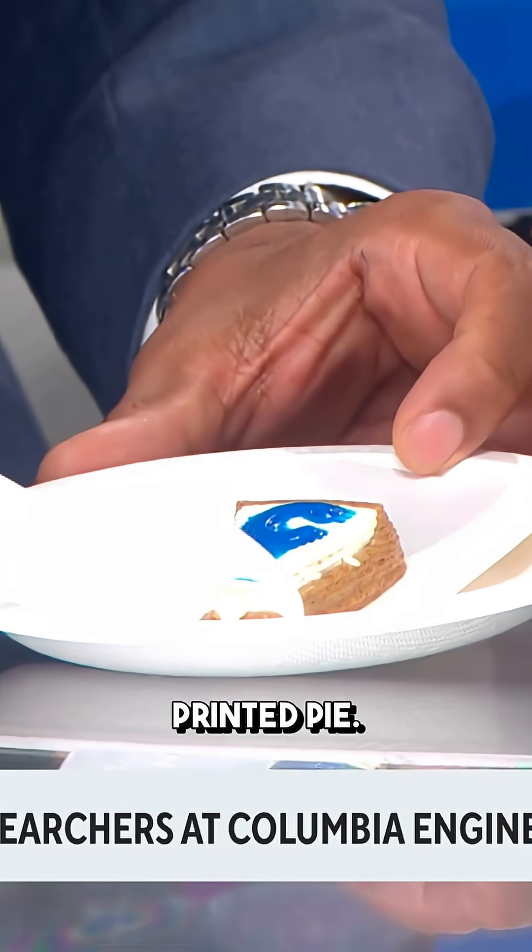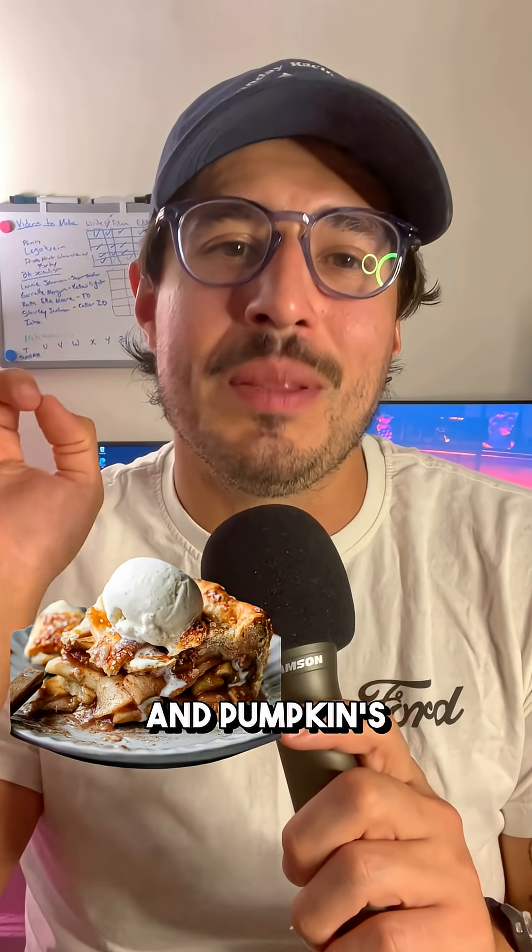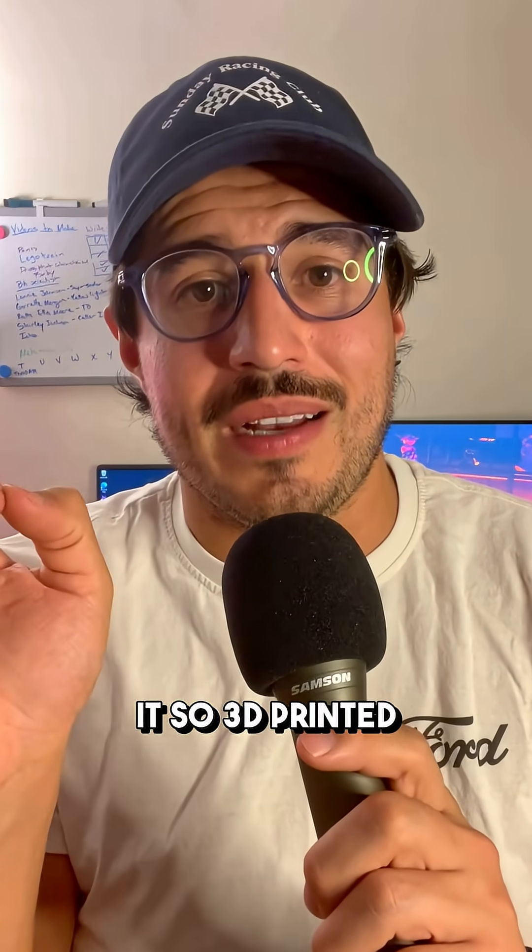Check this out. It's a 3D printed pie — well, I guess cheesecake. And soon it may be coming for apple and pumpkin's jobs. Let's talk about it.